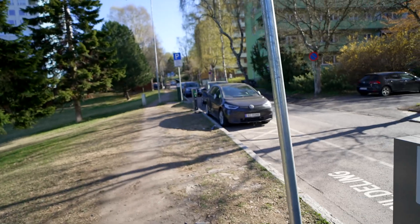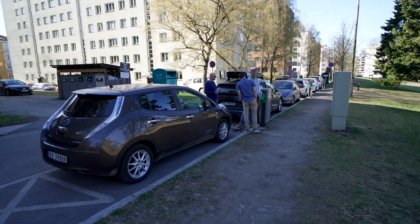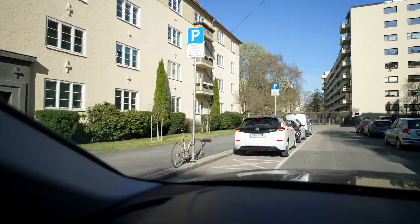There's an ID.3 using it right there. Leaf, Skoda Enyaq, e-Golf — all sorts of vehicles. So here we are at a city-type charging spot.